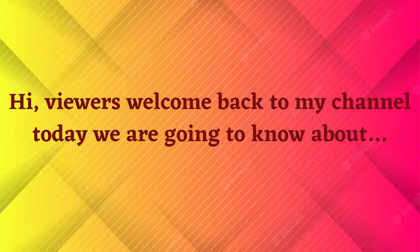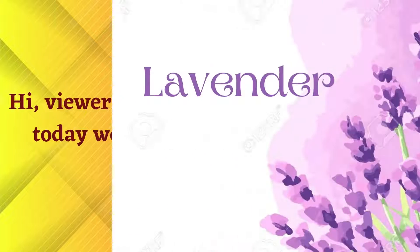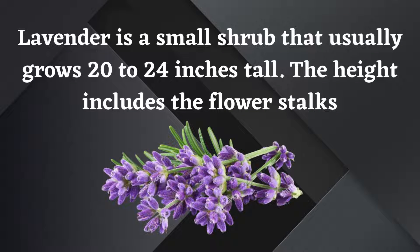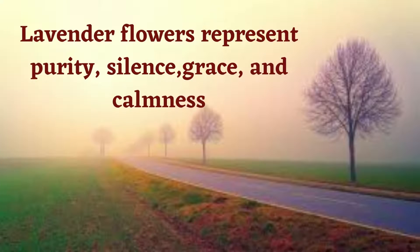Welcome back to my channel. Today we are going to learn about lavender. Lavender is a small shrub that usually grows 20 to 24 inches tall — the height includes the flower stalks. Lavender flowers represent purity, silence, grace, and calmness.